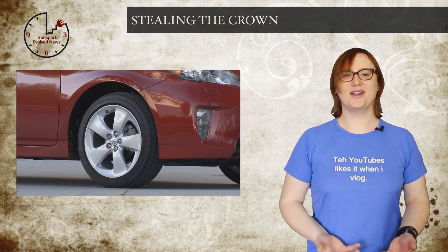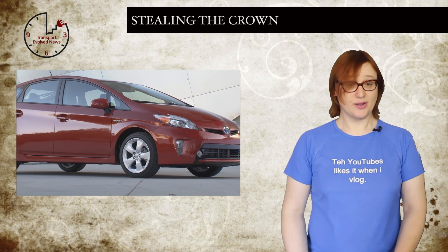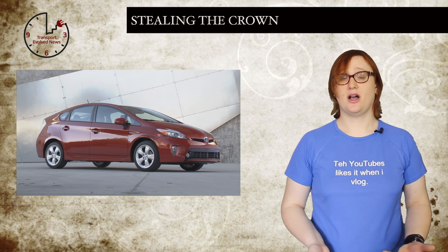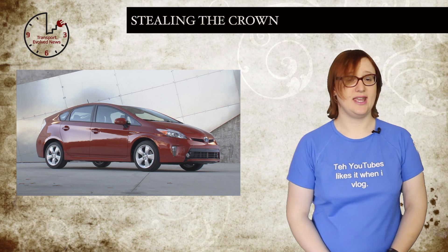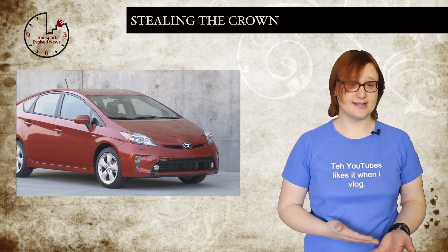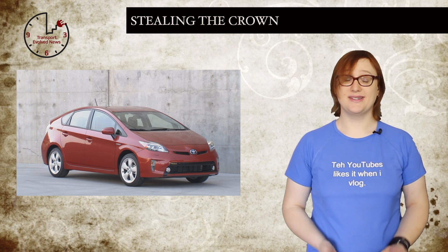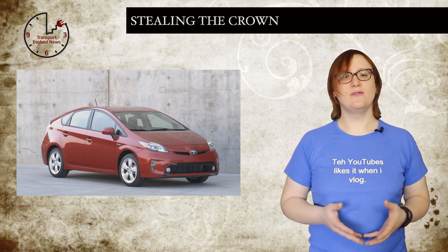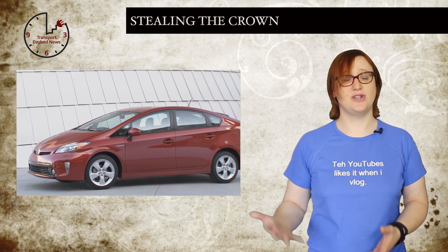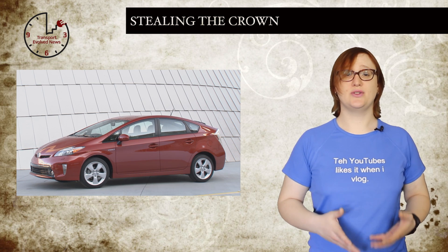For the past ten years, hybrid cars have been the number one way to get car buyers into greener vehicles, and as a consequence, Toyota's Prius family of hybrids has experienced healthy sales, along with hybrids from Ford, Honda, and GM. But sales figures from March suggested that hybrid cars — most notably the Prius — are starting to lose their green car sales crown to plug-in hybrids and all-electric cars. All versions of Toyota's iconic Prius, bar the plug-in, suffered a sales drop compared to this time last year, ranging from a ten percent drop for the Prius C to a thirty percent drop for the Prius V.